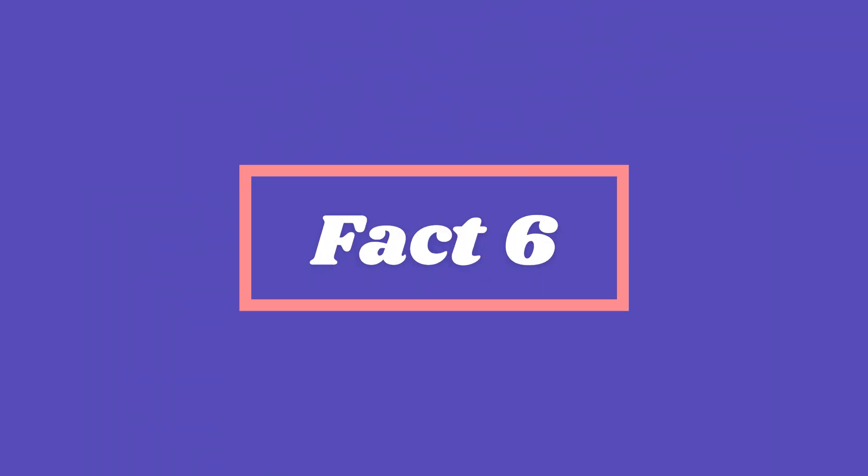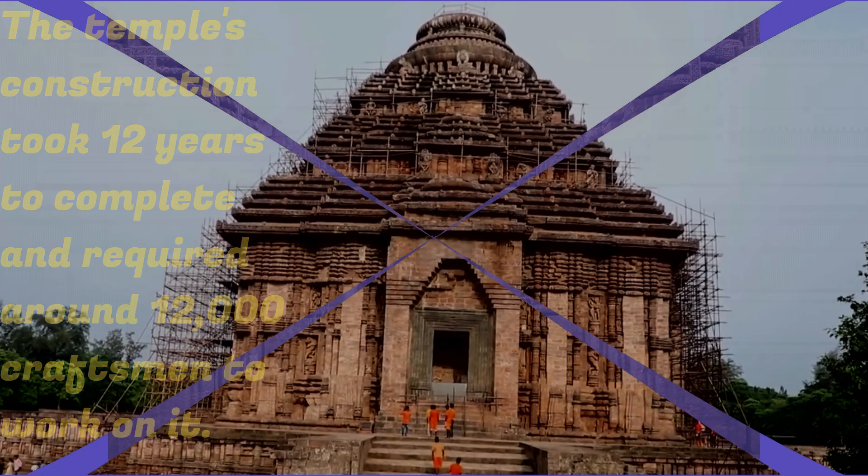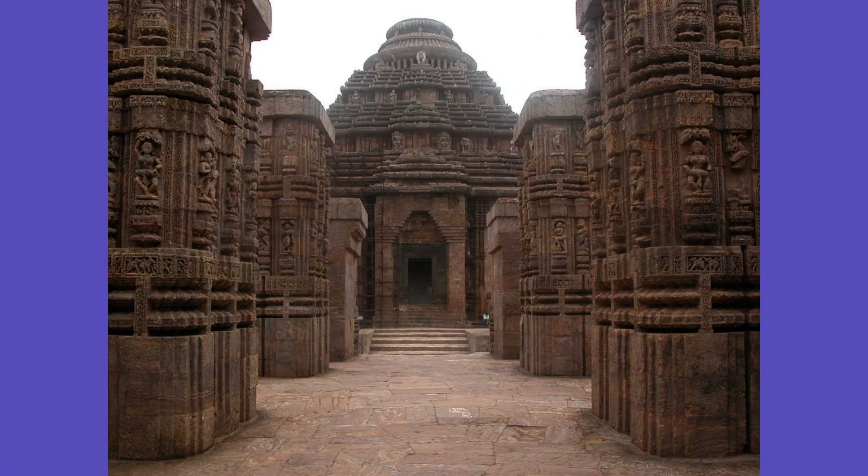Fact 6. The temple's construction took 12 years to complete and required around 12,000 craftsmen to work on it. The temple was built using a special type of mortar made from powdered coral shells, which made it resistant to earthquakes and other natural calamities.